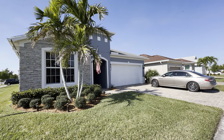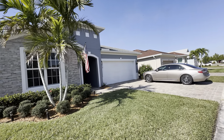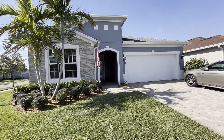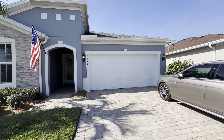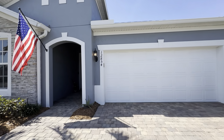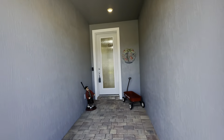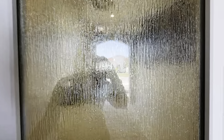Hello, it's Christine from Coldwell, and I'm here today to show you this very charming and lovely Prosperity home on a corner lot. It is 1,672 living square feet, two bed, two baths, and a flex room, two-car garage. This house is located in the 55 and older community of Del Webb here in Tradition.